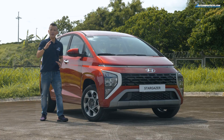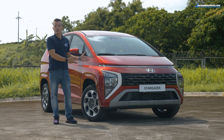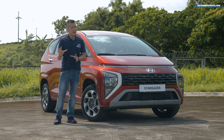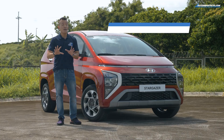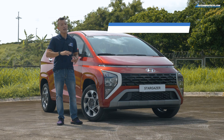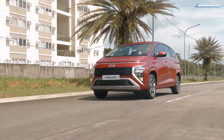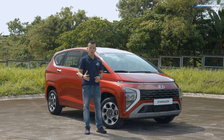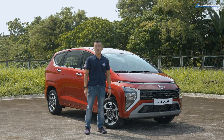There's a new player in town coming in hot with several new models, including this attractive MPV — the Stargazer. It has the looks and the features to be competitive in the segment, but pricing will be key. They haven't released that information yet, but given that this is made in Indonesia just like the Avanza and the Xpander, we expect pricing to be competitive. I'm Eric Tipan from AutoIndustriya.com.